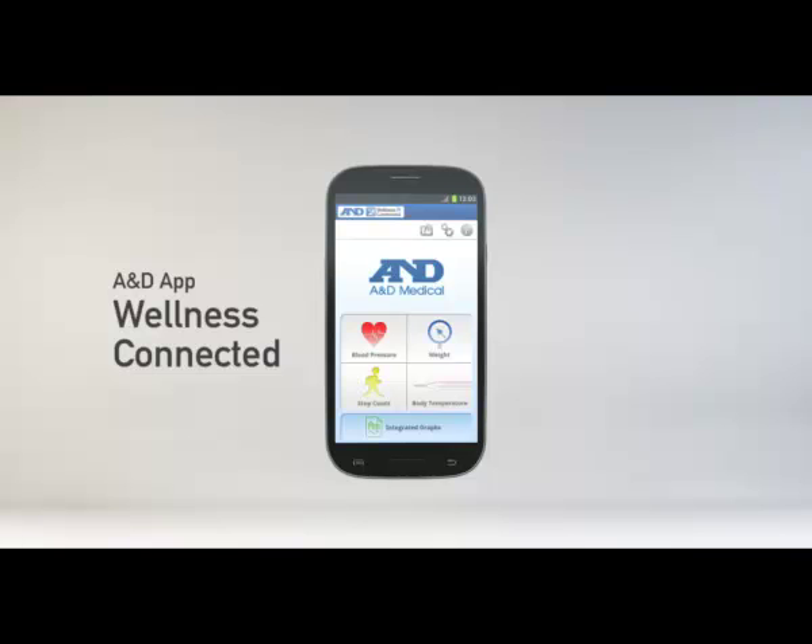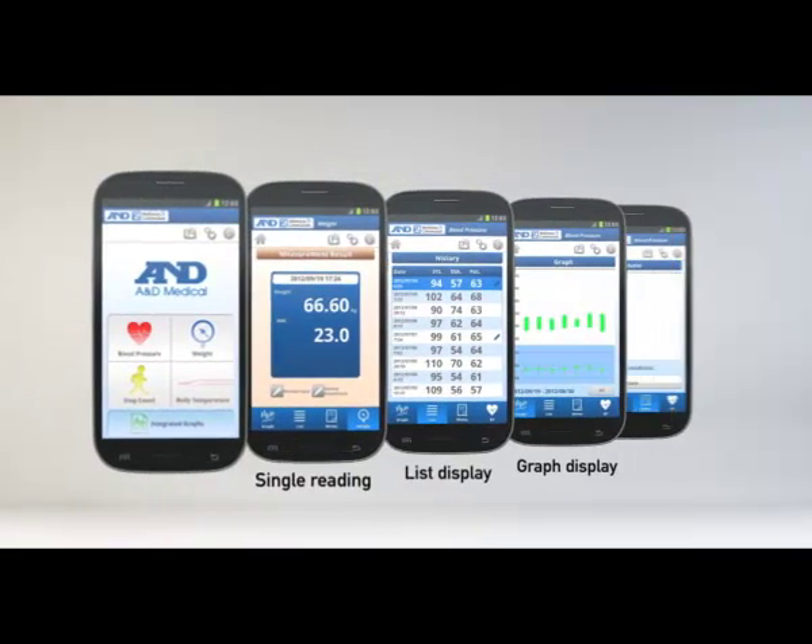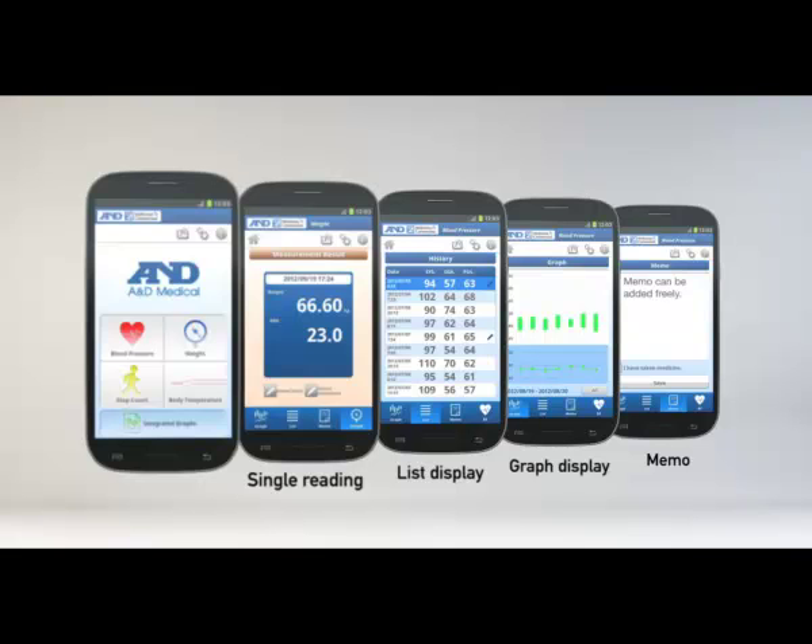Data can be displayed in various formats: single reading, list display, graph display, and memos can be added freely.